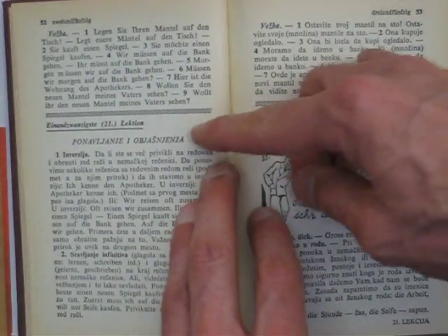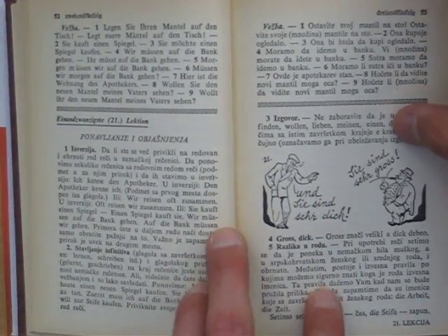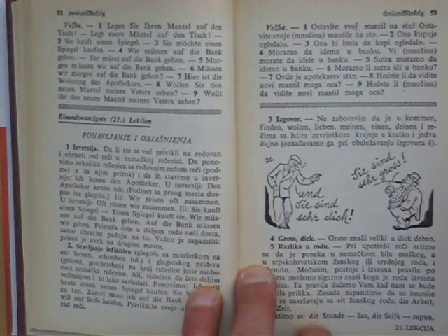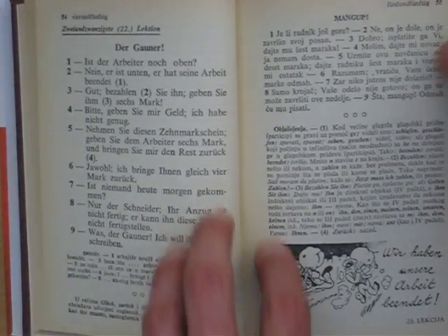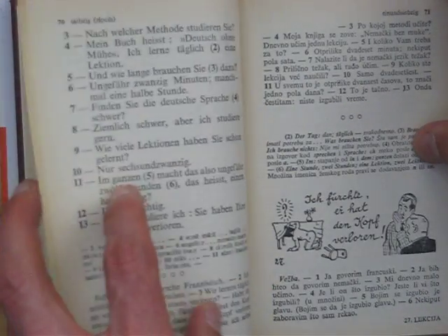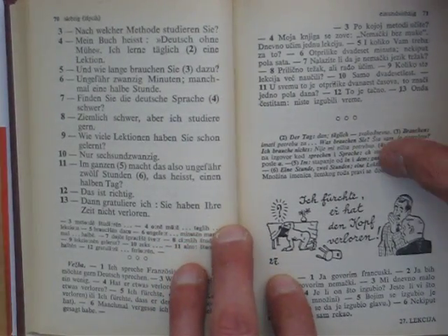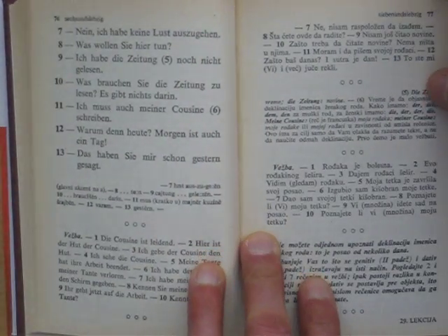Likewise, these earlier methods had exercises that were much more attuned towards giving you good grammatical drilling, and they didn't have the fill-in-the-blanks taking up space on the page. So you got, consequently, a lot more text, a lot more content in these earlier methods. You also got some songs that were kind of nice to listen to.